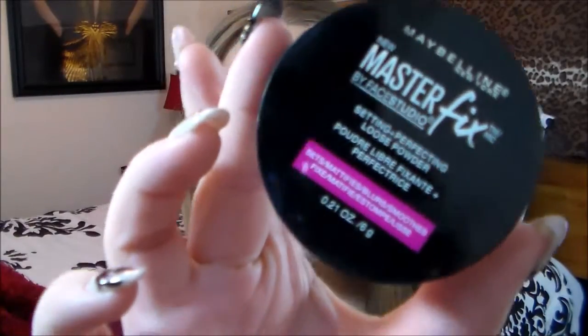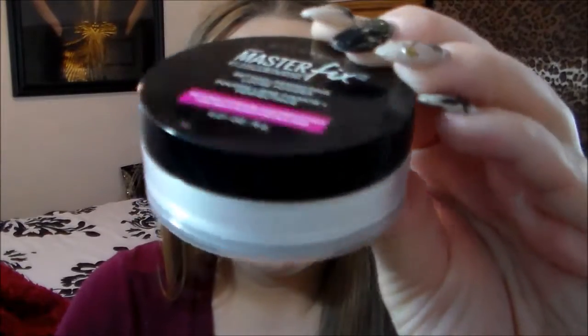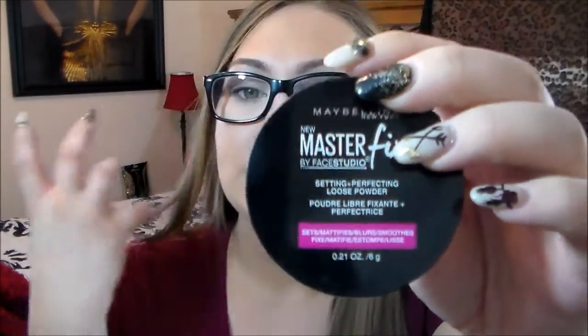The next thing I got is the Maybelline Master Fix Setting Perfecting Loose Powder. They came out with a translucent setting powder — if you guys would like to see a review on this, let me know. It's just a nice white setting powder. I haven't really used it enough to film a full in-depth review like I did the setting spray, but if you guys would like to see a review on this let me know, especially since it's a brand new item.